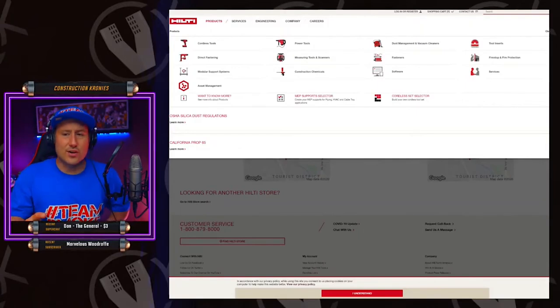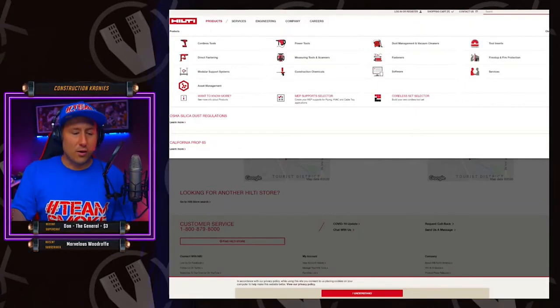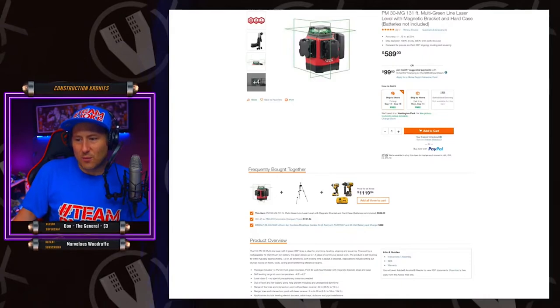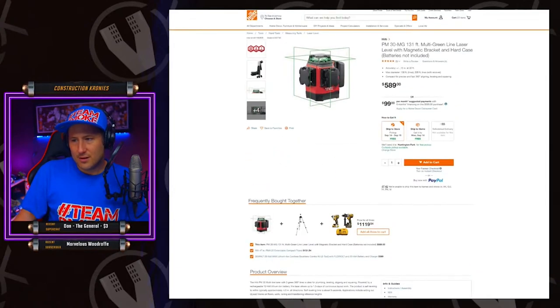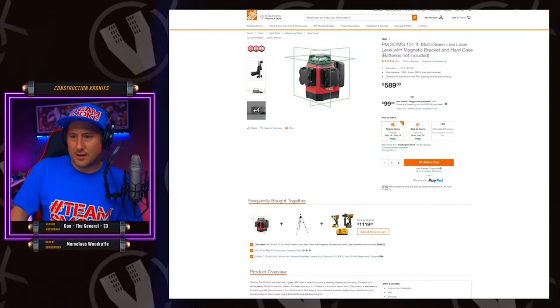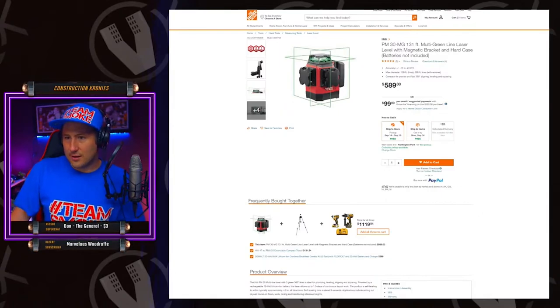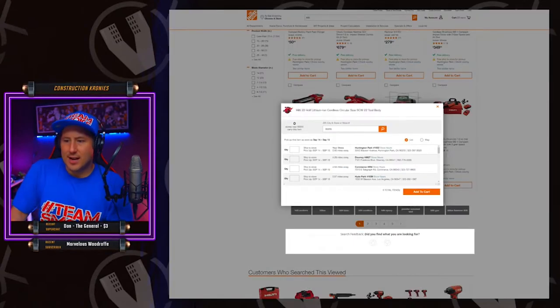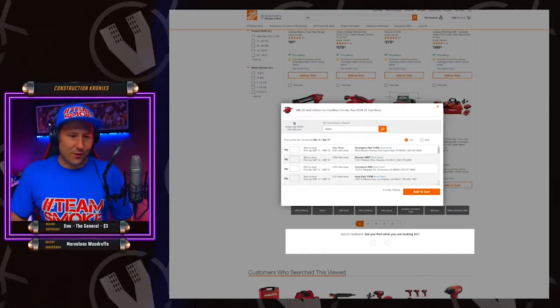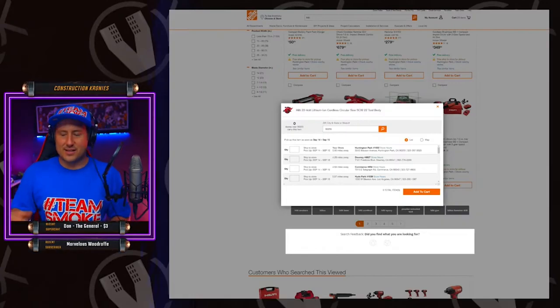Good question — is it only on the Home Depot website or is it in the store? Let's check: ship to store, ship to home, free pickup, curbside pickup available. Ship to store pickup is September 14th to 15th — that's four days you have to wait. So it's not as convenient as I thought it was going to be.